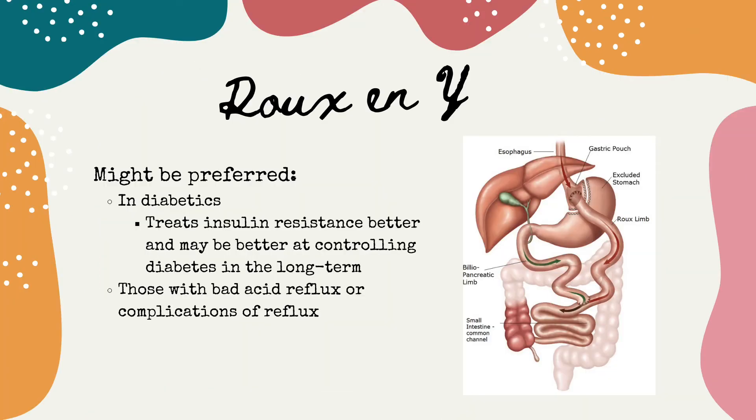Some considerations for Roux-en-Y gastric bypass: it treats insulin resistance better than other bariatric surgeries, so it may be preferred in patients with uncontrolled type 2 diabetes, non-alcoholic fatty liver disease, metabolic syndrome, or polycystic ovarian syndrome, as these conditions are attributable to insulin resistance. While Roux-en-Y gastric bypass and sleeve gastrectomy are equivalent for improving diabetes short-term, the Roux-en-Y is associated with better long-term diabetes control. Individuals with Barrett's esophagus or severe acid reflux would probably do better with Roux-en-Y. However, since it involves two connections, it can be riskier for certain individuals.